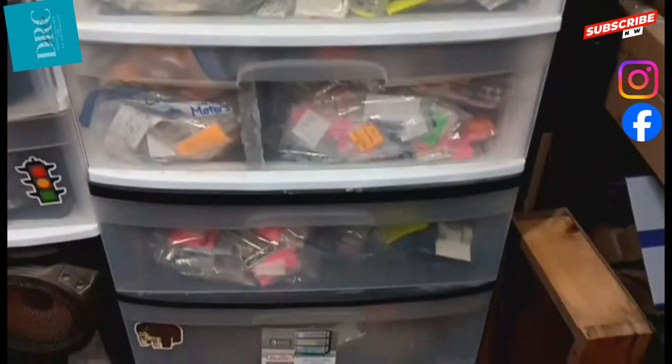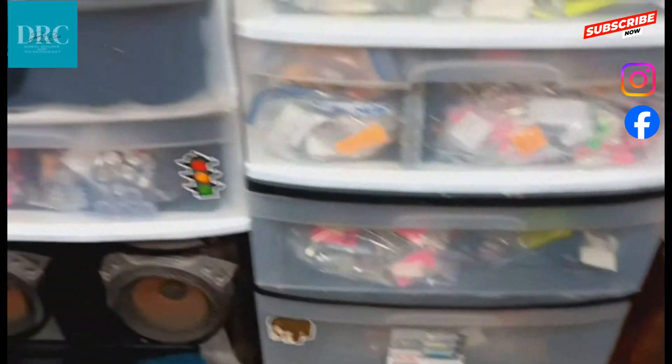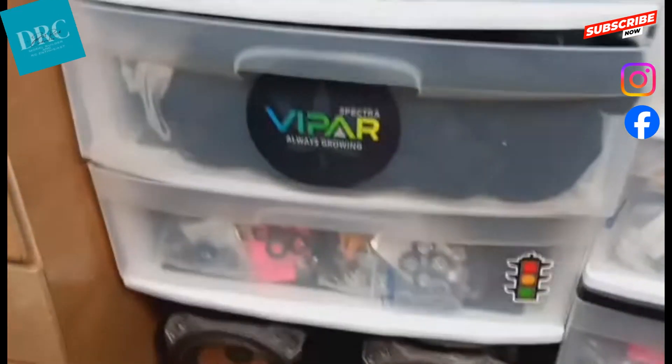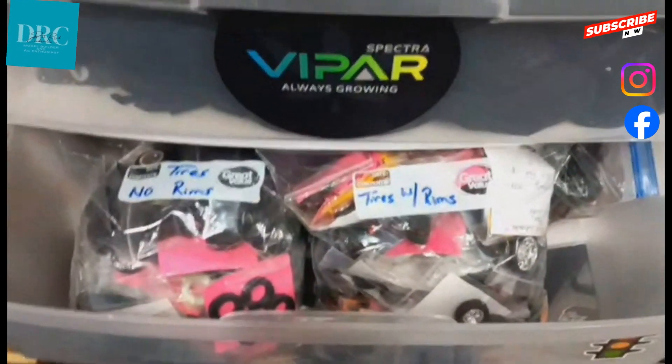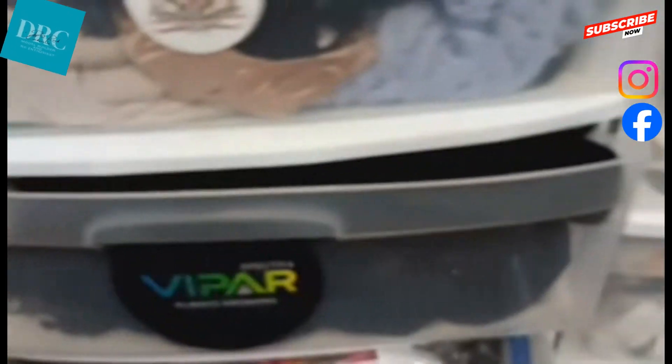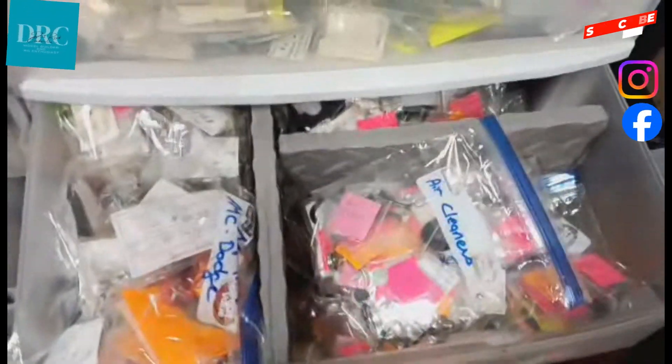Each drawer is a different section: tires and wheels, glass, interior, suspension, body, and engine. In each drawer, things are separated even further into larger bags. This makes finding parts an easier and quicker task.